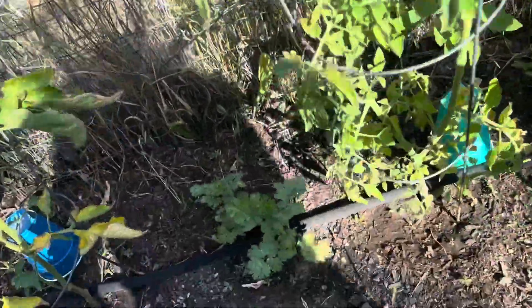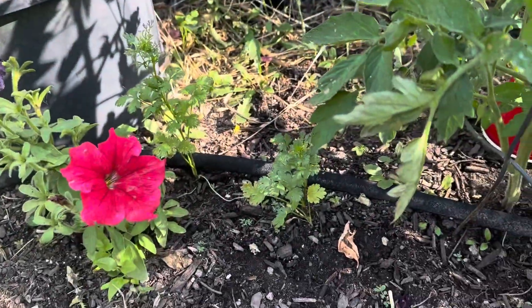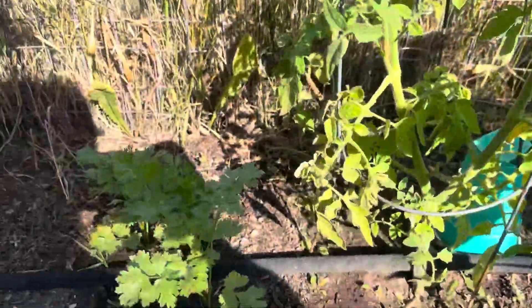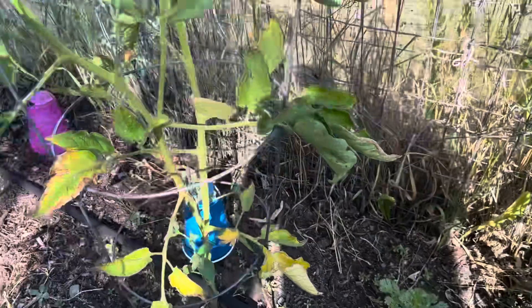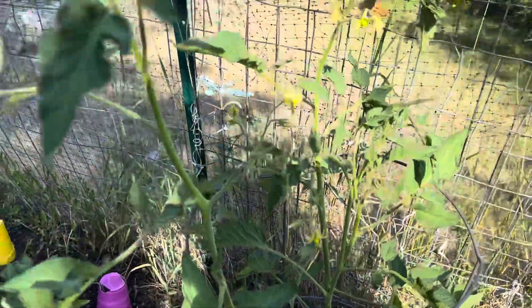There we got some more tomatoes, some more cilantro that's hidden all over in here — it's pretty cool. Anyway, I live for this every year. And there's another tomato plant — I believe that's like Prudence Purple.